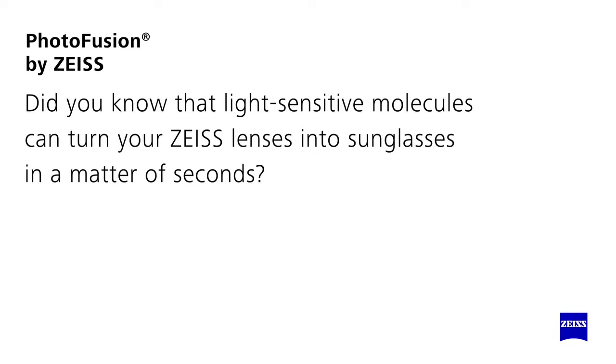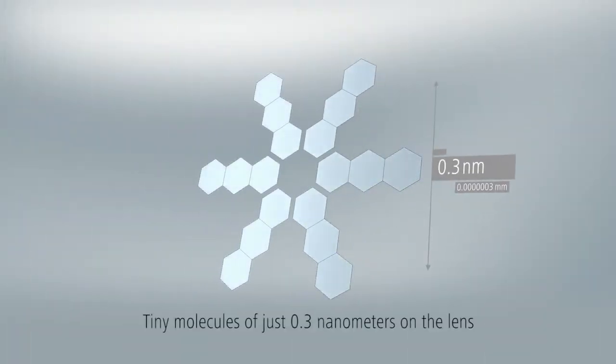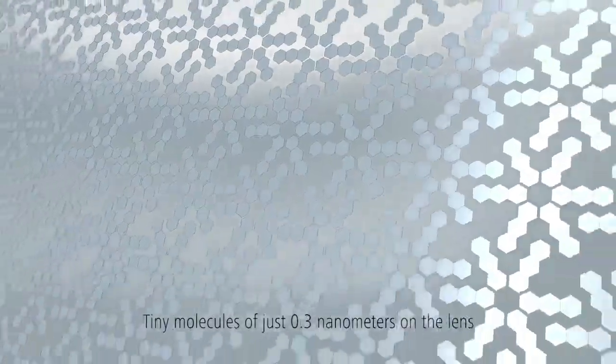Did you know that light-sensitive molecules can turn your Zeiss lenses into sunglasses in a matter of seconds? This is enabled by a layer of tiny photoactive molecules on the lens.